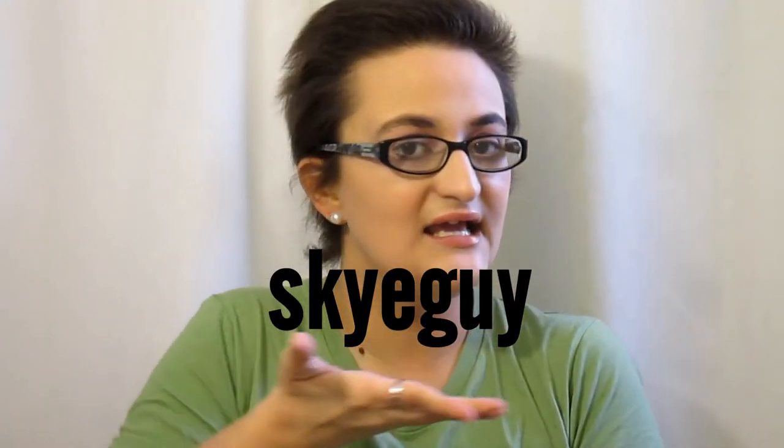Hi everybody, it's Becca. Today I'm uber excited to do a video for two reasons. First off, we're talking about my favorite makeup item and that's lips. And the second thing is I'm doing a collab with my new friend. Her name is Erica and she has a YouTube channel called Sky Guy, and I thought I'd ask her if she wants to do a collab with me — she said of course she would love to.